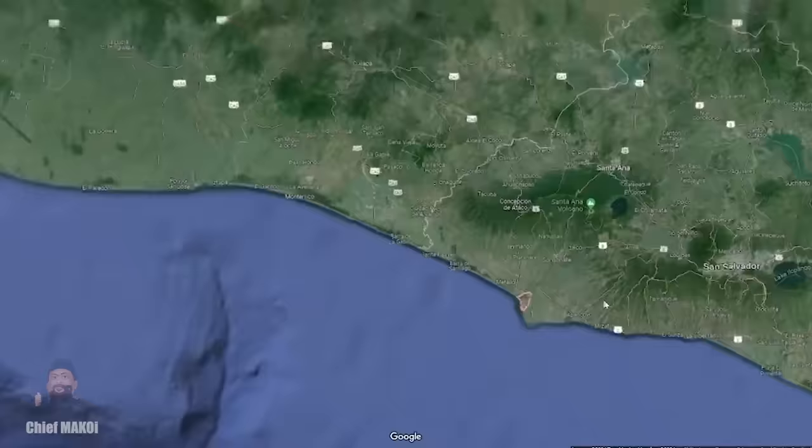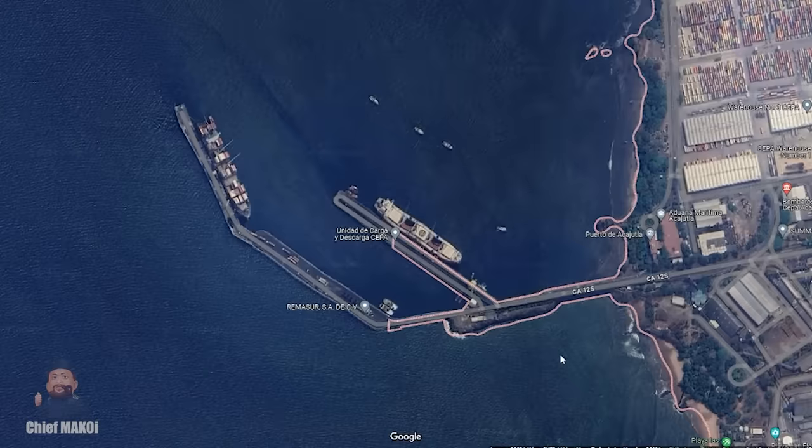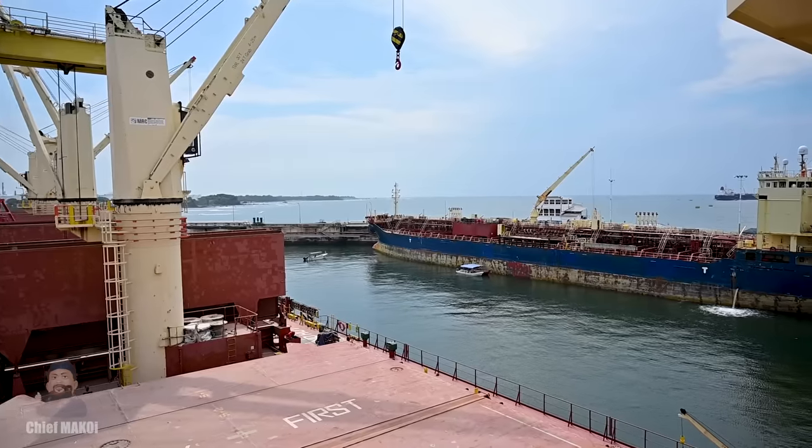We're here right now in the port of Acajutla in El Salvador. As you can see, it is a relatively small port, but the interesting thing is it has a lot of ships of different types all in one relatively small area.